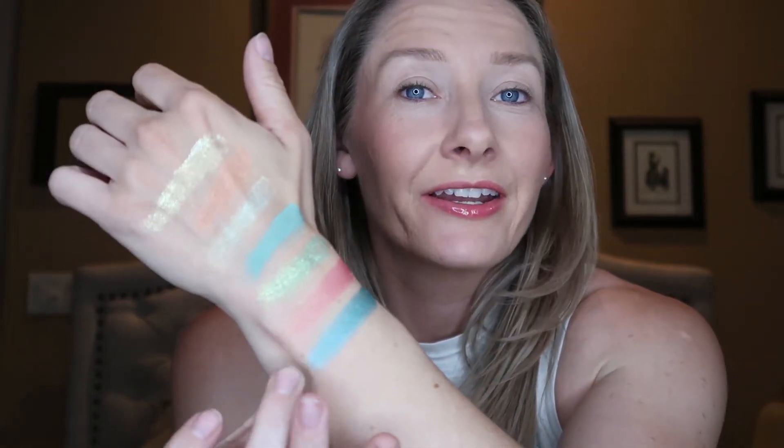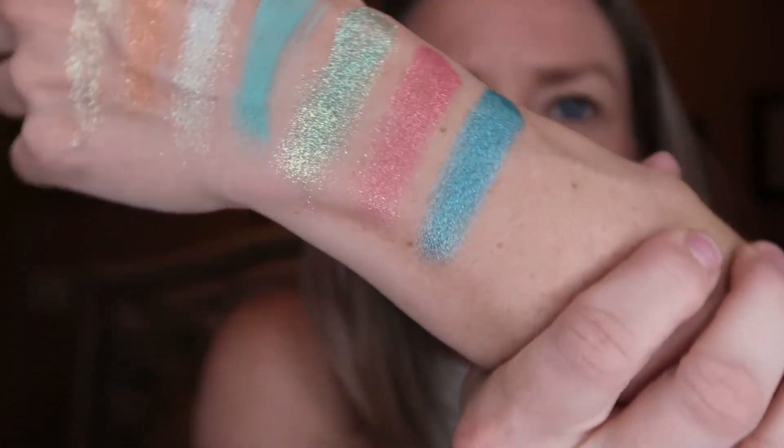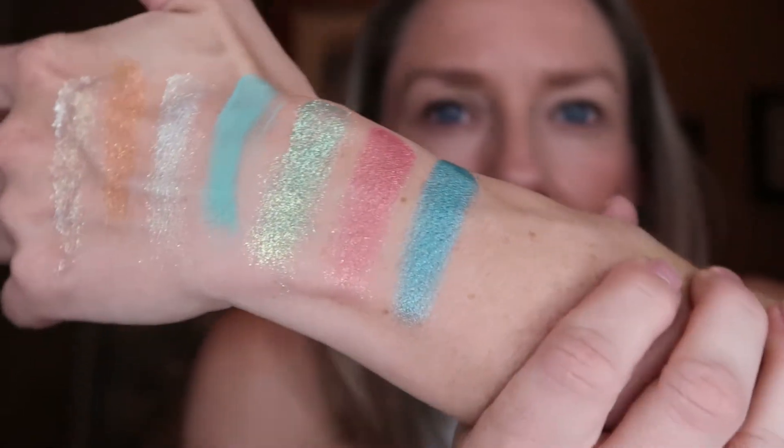Then we have the shade Poiwak, which means swimmer, and that is a very nice shimmery blue. A little bit more blue than this matte shade is. I would say that it doesn't have quite as much of a shimmer on there. It's just a really nice kind of medium blue tone shade.